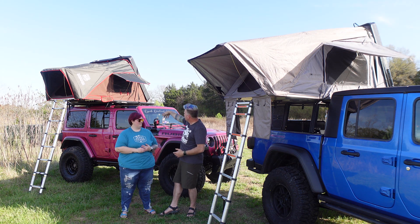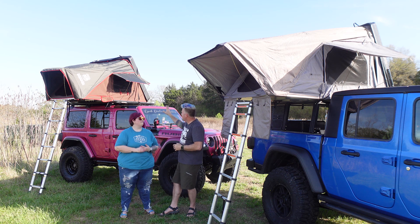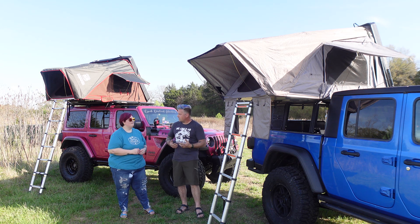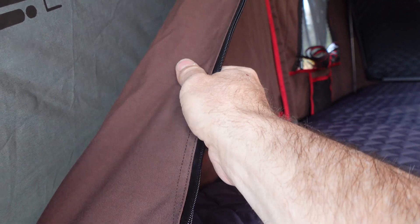The iKamper has open windows you can't block, but Kara can close her outside windows on the Global Road tent and still block out the light with a blocking layer. As for the fabric, the iKamper material is a little bit softer and feels more premium — both are around 300 denier, but the iKamper material just has a softer, higher-quality feel to it.